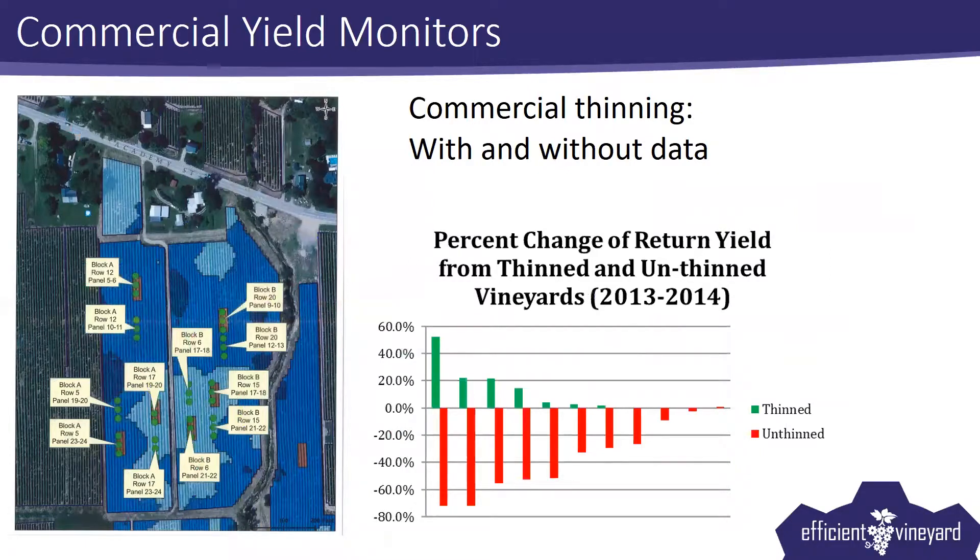There's a chart and an image on the slide representing two different years and two different commercial thinning trials. In the blue, we've got a commercial vineyard actually supported by research, and the table is full commercial thinning not done with the aid of research at all. With variable rate thinning, we saw a return crop of 1.5 tons per acre increase while one ton was being removed. So the return crop was actually greater than what was removed, which is outside of what we expect in terms of efficiency in our region — we did better by about half a ton than we would ever expect.